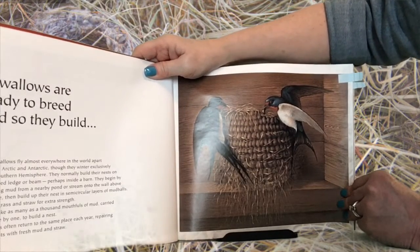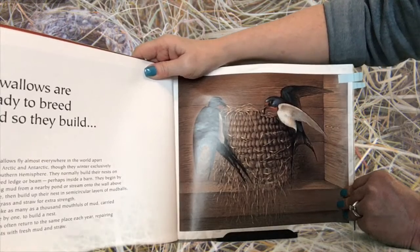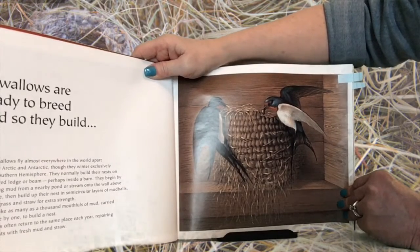Swallows often return to the same place each year, repairing their nests with fresh mud and straw.